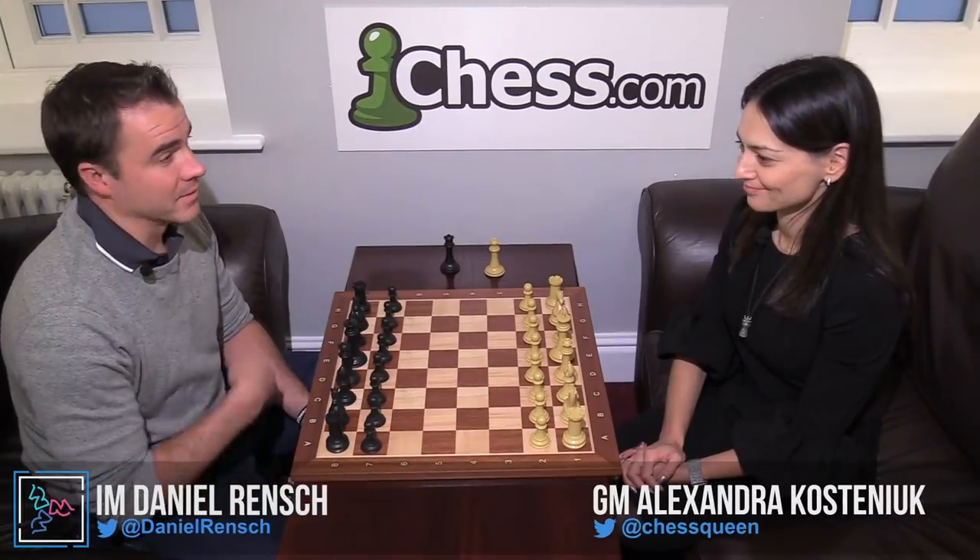We are here with former Women's World Champion Alexandra Kosteniuk, one of the strongest chess players in the world, having a good Chess.com Isle of Man tournament. We're going to see her victory from round four with the white pieces against the top woman player from Mongolia. Alexandra, take it away.